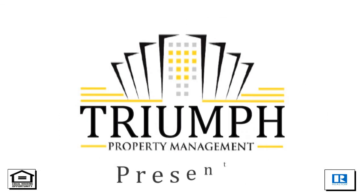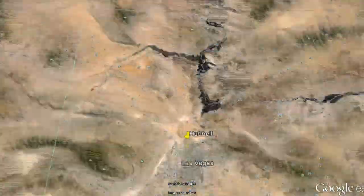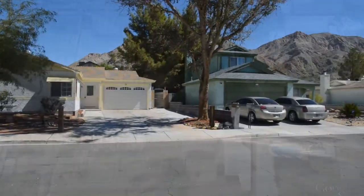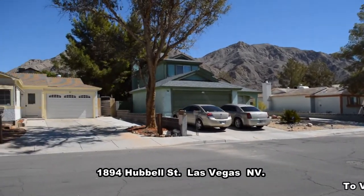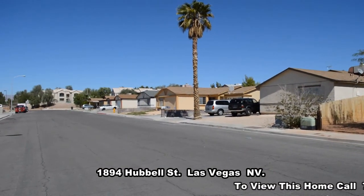Triumph Property Management in Las Vegas, Nevada presents a one-story house on 1894 Hubble Street in Las Vegas, Nevada. This home is located on Sunrise Mountain with shopping, schools, and restaurants nearby.